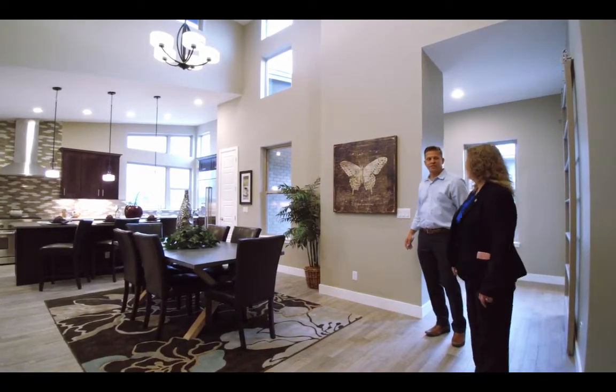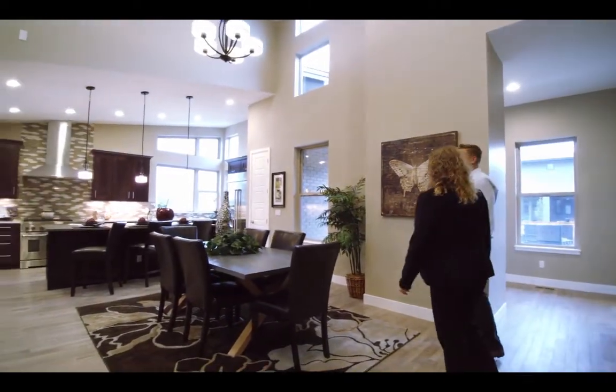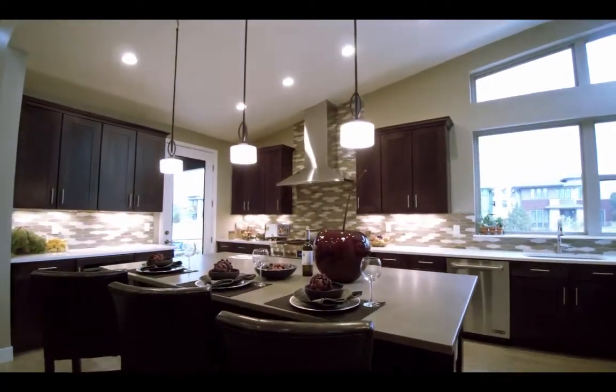Wow, this is a great space. Isn't that beautiful? This is one of the premier homes at Boulevard One built by Berkeley Homes.